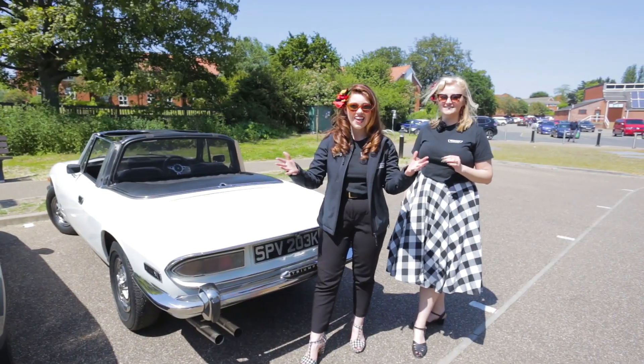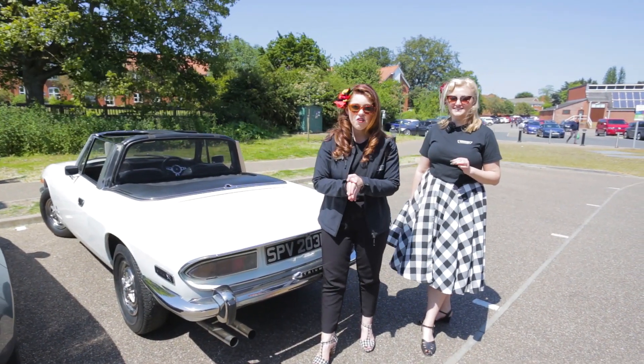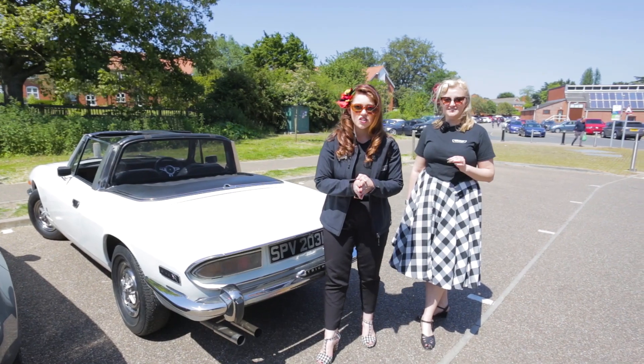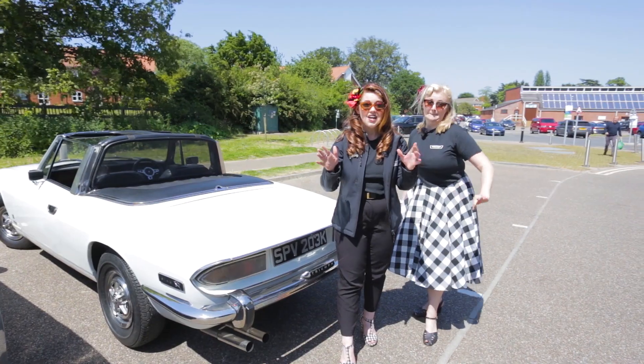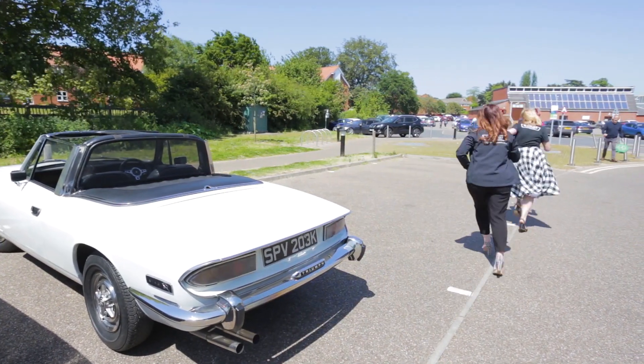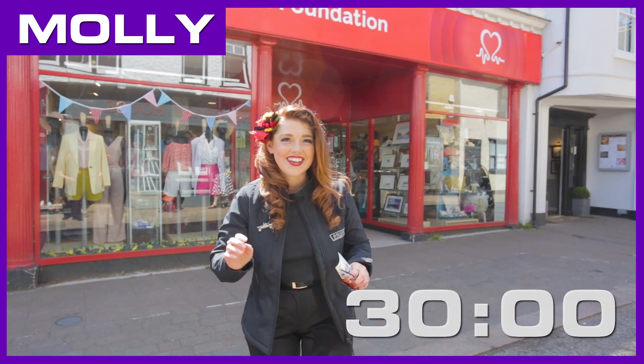We have just arrived here in sunny Woodbridge and we are about to head to our first charity shop for our challenge. Our 30 minutes starts now! Ready? Steady! Go!